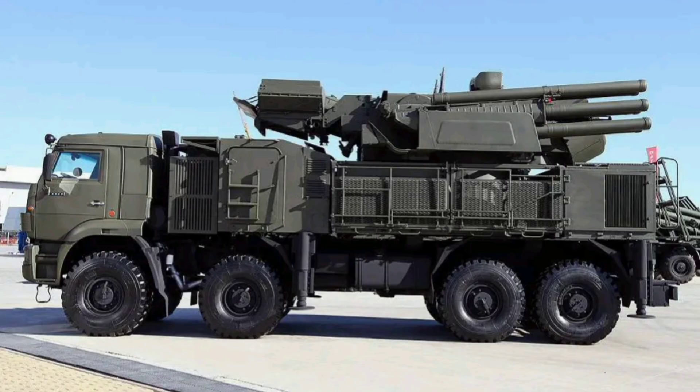Grab a snack, get comfy, and let's lock onto everything you need to know about this missile-gun marvel.